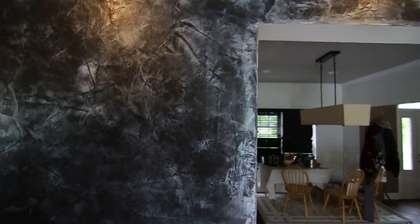Pretty. So there we have it — Venetian Plaster.